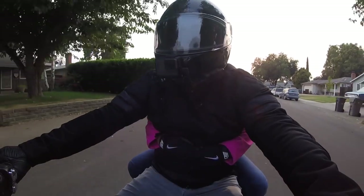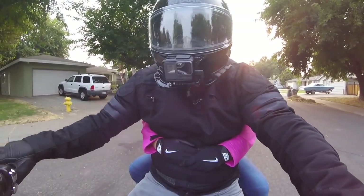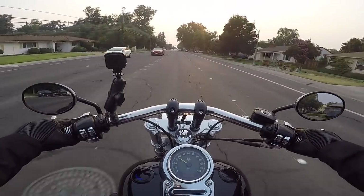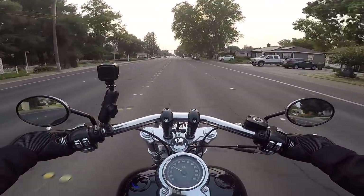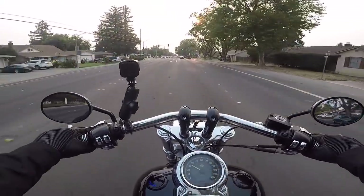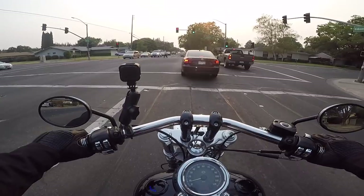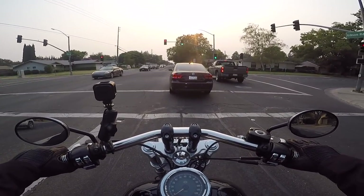This seat has medical-grade gel to make it so you can ride longer, so even though it feels firmer right now, it's going to actually be more comfortable for longer periods of time. And what are these people doing — are we really stopping for this guy who's crossing the street on a green light? Wow. Interruptions.